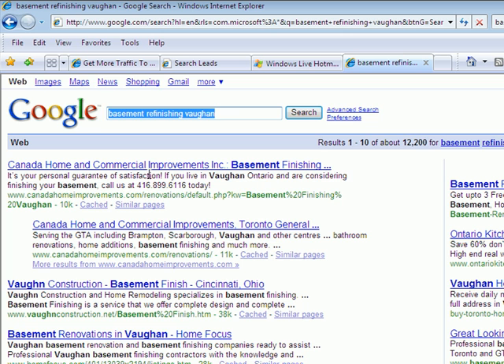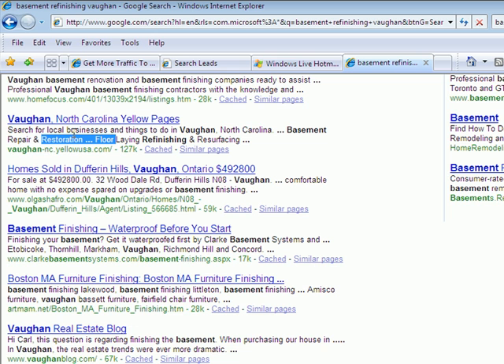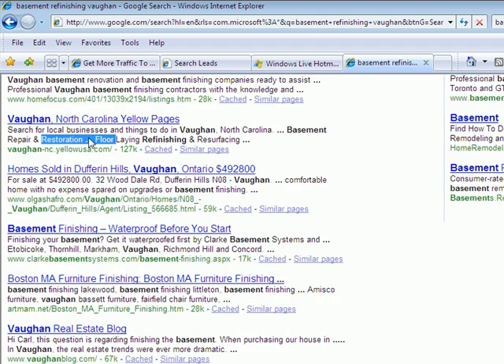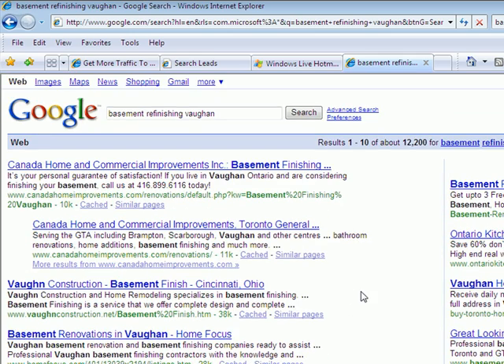We've got things like a home improvement company serving Vaughan, Brampton, and Scarborough, the same home improvement company again, Vaughan Construction, and other things — a few home construction and renovation companies. There's also a Vaughan in North Carolina, and Vaughan Dufferin Hills which is definitely in Ontario. We've got some Ontario listings as well as some from Boston, and one Vaughan in Cincinnati, Ohio. Mostly Canadian listings, but a few out-of-country ones. We'll narrow it down to Ontario in a minute.